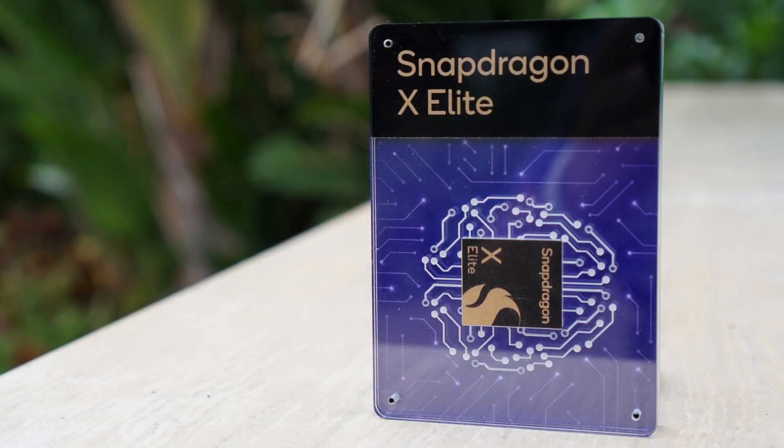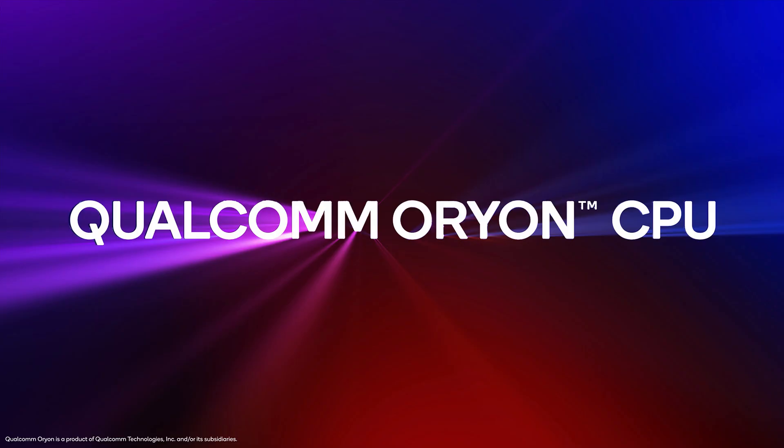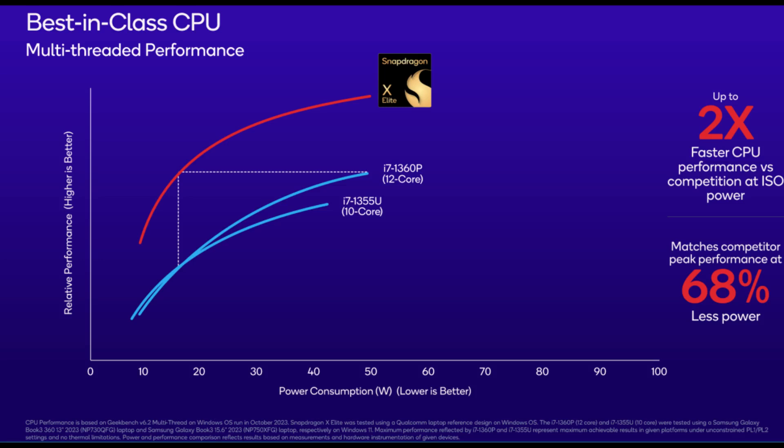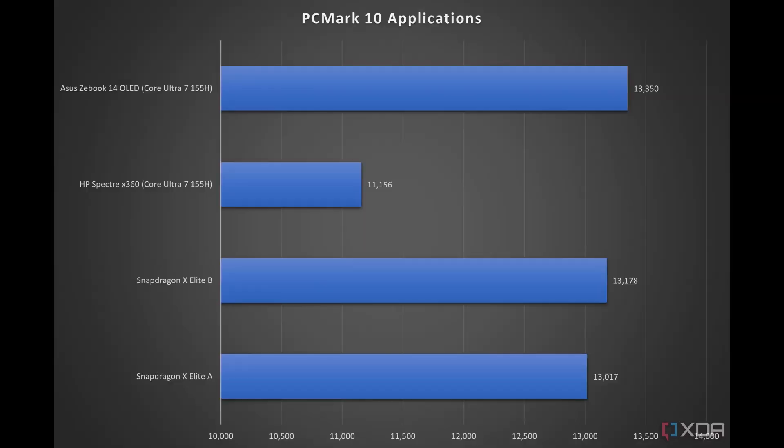Qualcomm's Snapdragon X Elite system-on-a-chip has been all over the tech news. The X Elite is powered by Qualcomm's custom ARM CPU cores called Orion, developed after they acquired Nuvia in 2021. The big news is that early benchmark leaks show really impressive performance, outperforming AMD's top-end Ryzen mobile chips and Intel's latest Ultra PCs as well.